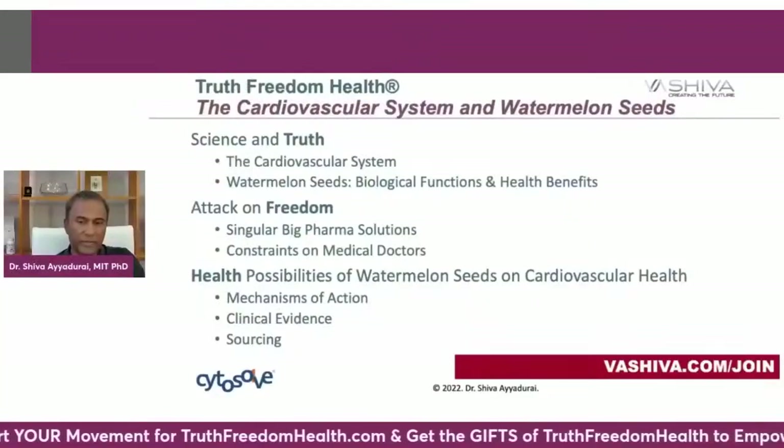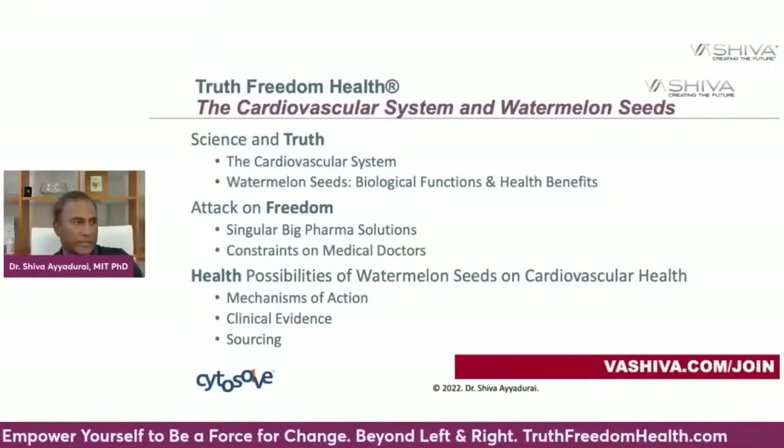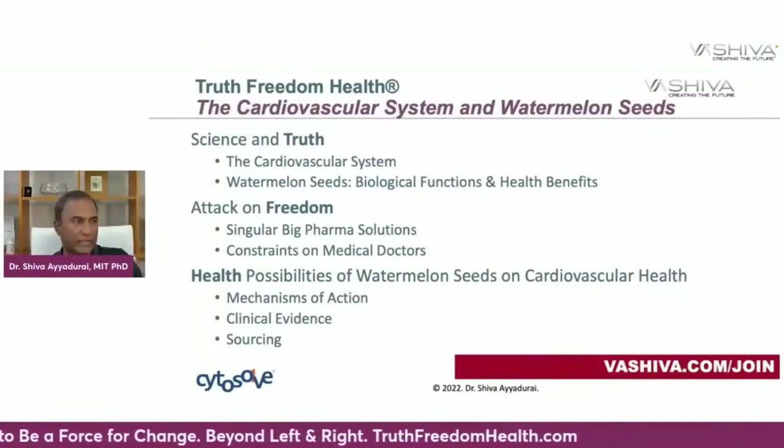You're going to learn about the cardiovascular system. We're going to focus on watermelon seeds, biological functions, and health benefits. What's the difference between watermelons with seeds and watermelons without seeds? The way they make seedless watermelons is they take the pollen from a male plant and chemically alter the flower of the female plant. So it is modified, but it's not genetically modified.